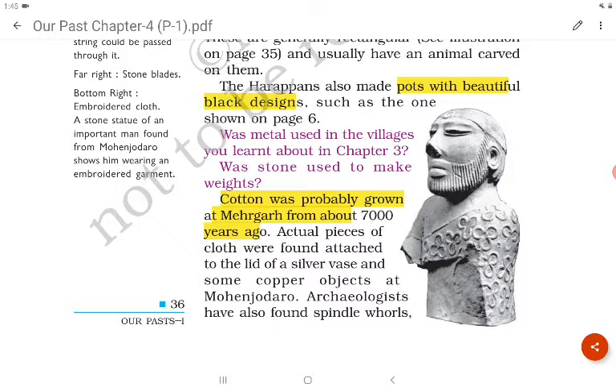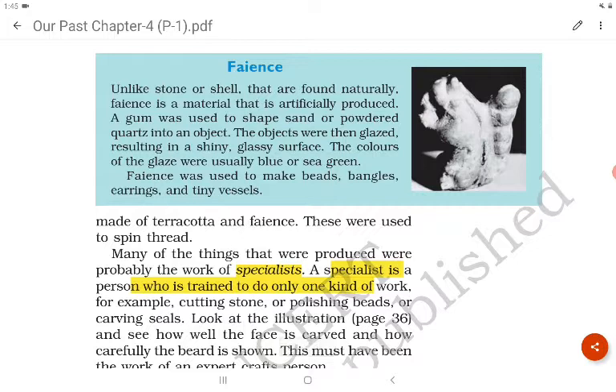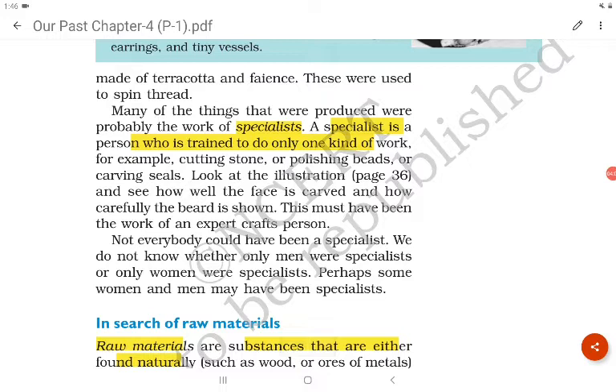Cotton was probably grown at Mehergar, now in Pakistan, from about 7000 years ago. Unlike stone or shell that are found naturally, faience is a material that is artificially produced. A gum was used to shape sand or powdered quartz into an object. The objects were then glazed, resulting in a shiny glassy surface — usually blue or sea green. Faience was used to make beads, bangles, earrings and tiny vessels.